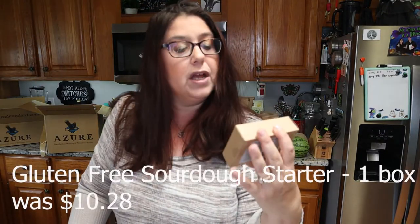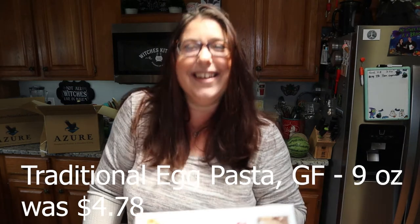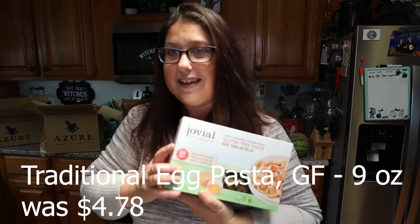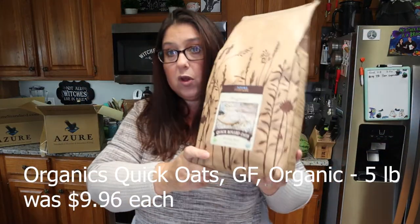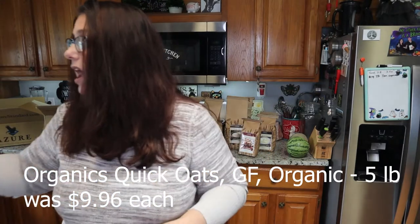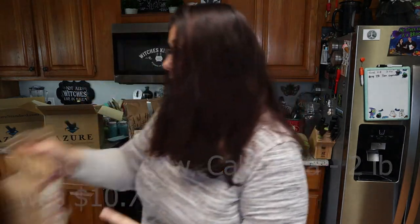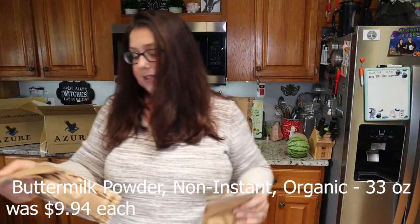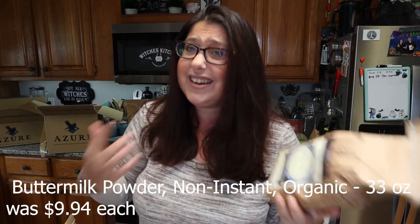I got some gluten-free sourdough starter — I'm really interested in making my own gluten-free sourdough so I thought I'd give this a try. I got a package of Jovial gluten-free pasta, which are egg noodles. I got two blocks of parmesan cheese because I'm going to go through a ton of it. I got a five-pound bag of quick rolled oats and another one, so ten pounds total — I love having oatmeal in the morning. Then I got two pounds of raw almonds and two bags of buttermilk powder, 33 ounces each. Buttermilk is something I never have on hand unless I make homemade butter, so having this powder is really convenient.